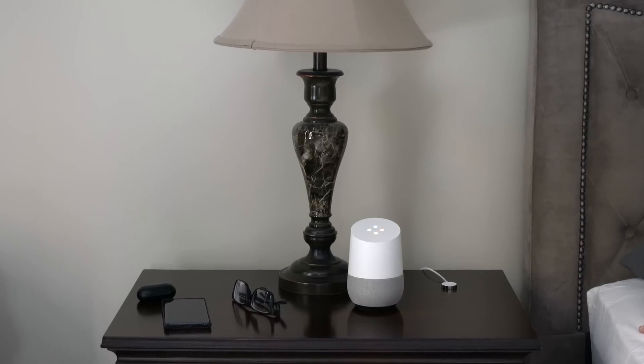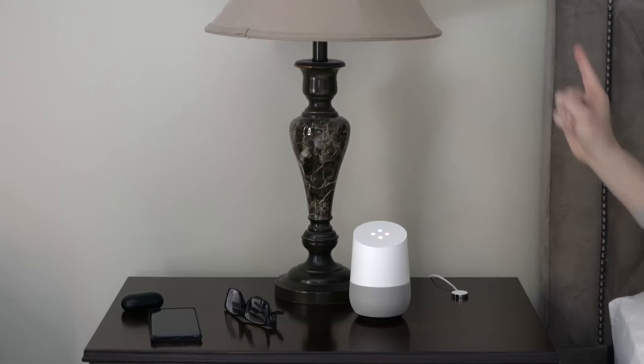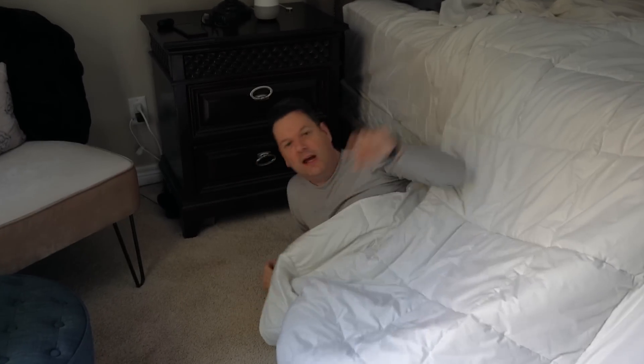Hey Google, snooze. Wait, wait! Oh my god, it's Hardware 3 upgrade day. I can't sleep in.